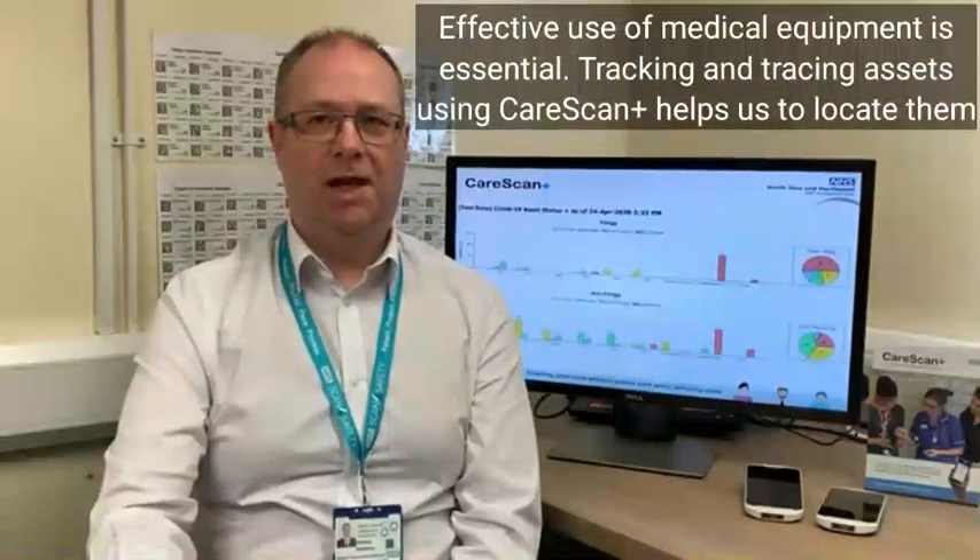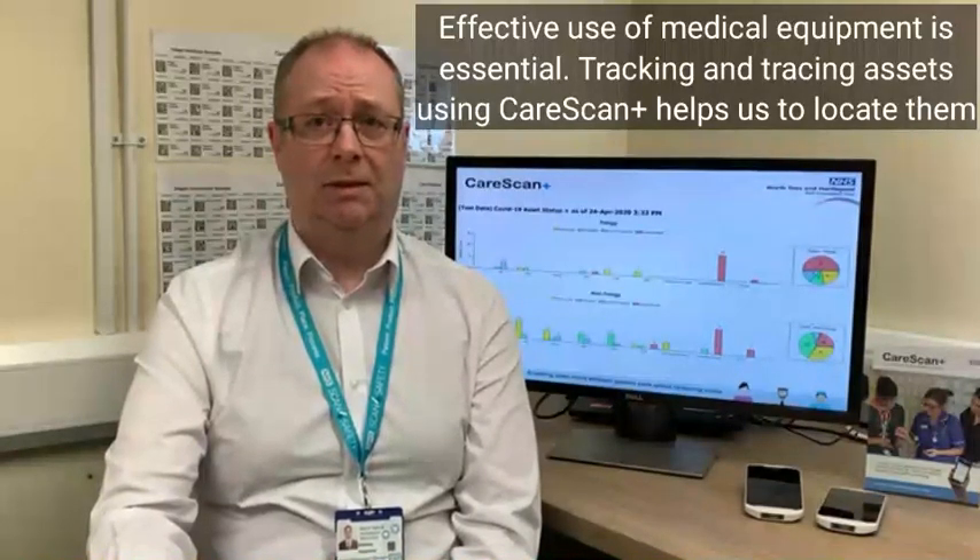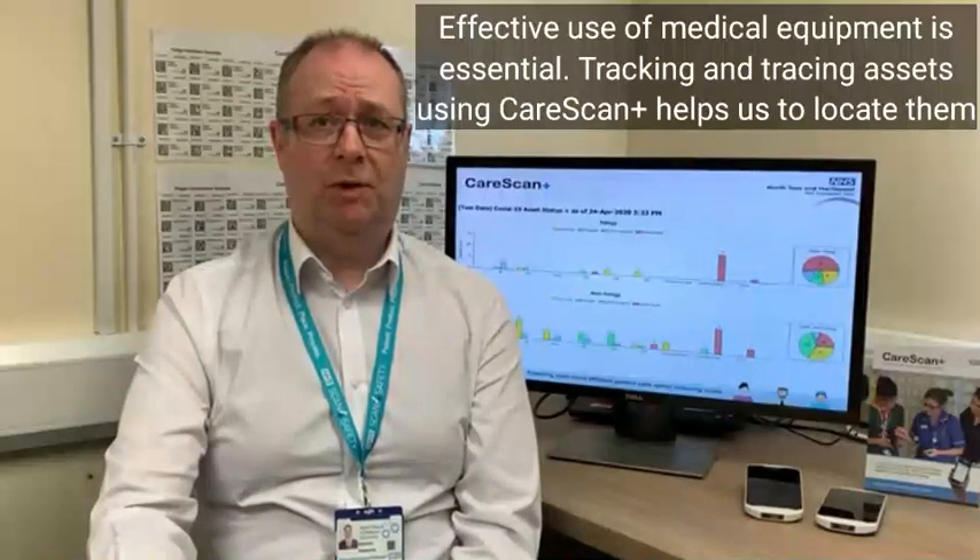My name is Anthony Kennelly. I'm the CareScan Plus project manager at North Tees and Hartlepool NHS Foundation Trust. The coronavirus pandemic has presented the Trust with many challenges, one of which was understanding the capacity, availability, and locations of our non-invasive ventilators throughout the hospital. Our team was approached and asked if we could urgently provide an asset tracking and tracing solution.